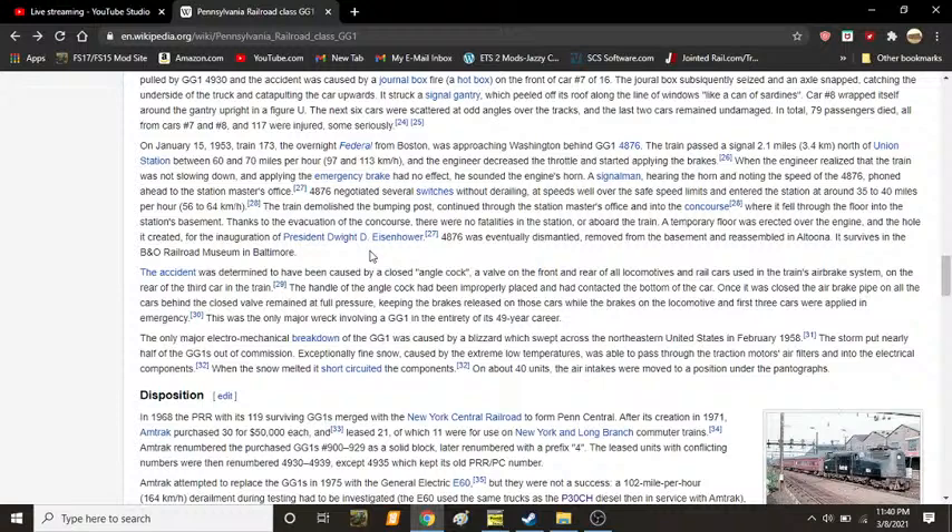A temporary floor was erected over the engine and used for the inauguration of President Dwight D. Eisenhower. 4876 was eventually dismantled, removed from the basement, and reassembled in Altoona, where it is preserved today at the B&O Railroad Museum in Baltimore, Maryland. The accident was determined to have been caused by a closed angle cock valve on the air brake system. On the rear of the third car, the handle of the air cock had been improperly placed in contact with the bottom of the car. Once it was closed, the air brake pipe on all cars behind the closed valve remained at full pressure, keeping the brakes released on those cars while the brakes on the locomotive and first three cars were applied in emergency.